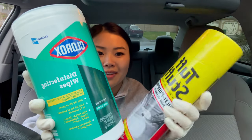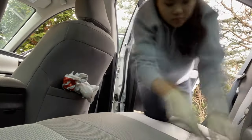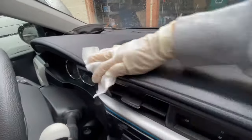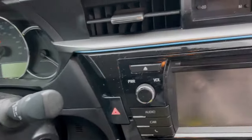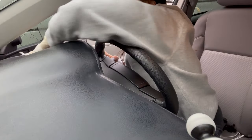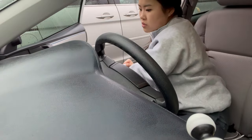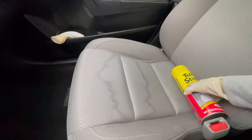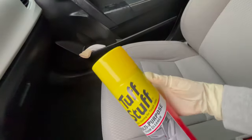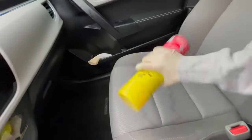I got some Clorox, some Tough Stuff, and some gloves on — I'm ready to clean this car. I accidentally spilled water on my seat and when it dried it left a water stain, so I'm going to try to remove it. I got this Tough Stuff multi-purpose foam cleaner, so hopefully this takes it out.